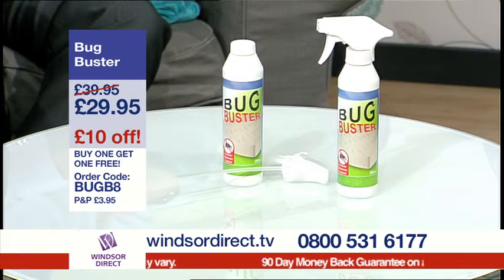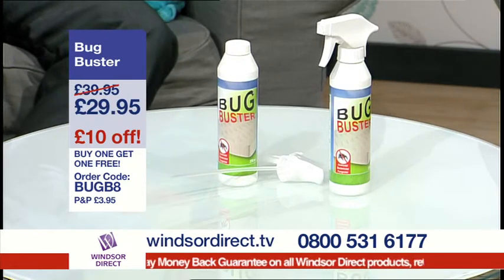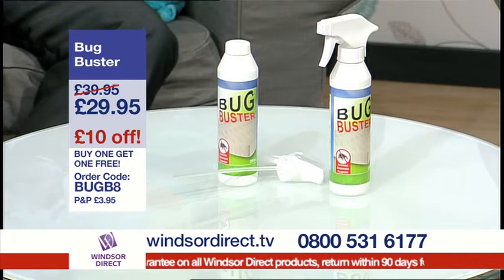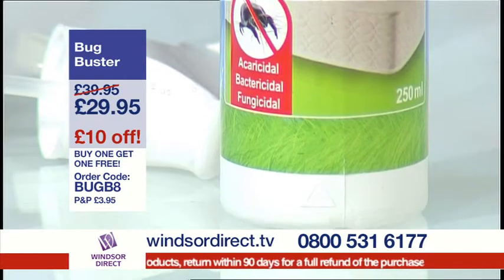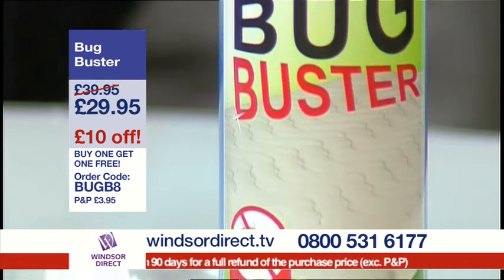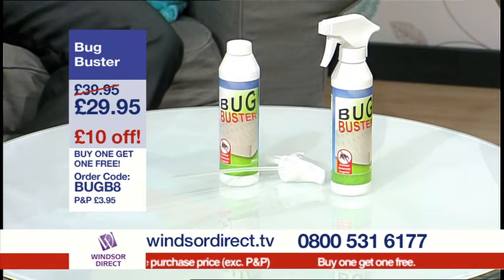Our Bug Buster is a cleaner for mattresses, carpets, killing dust mites, bedbugs and other nasties. You may have seen articles and reports in the press about bedbugs becoming an even bigger problem. Even some luxury hotels have had to call in pest controllers, and most experts have linked this to more people travelling and actually bringing the bugs back with them. They're very good hitchhikers, these bugs, because they grab hold of any kind of fabric and have also been known to crawl into luggage.